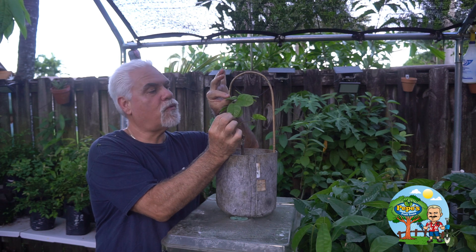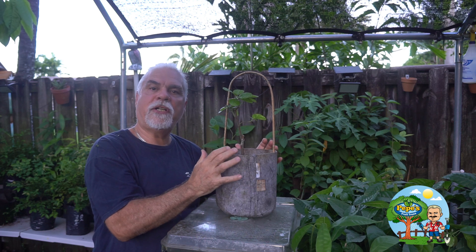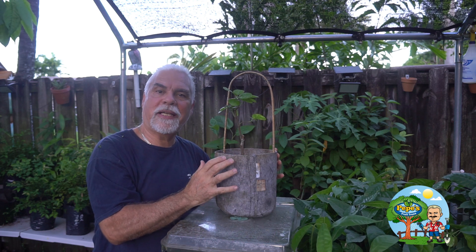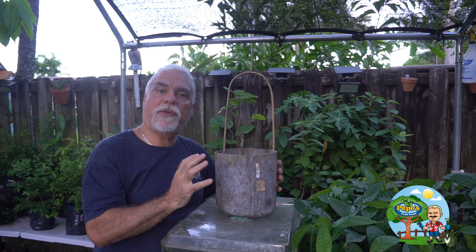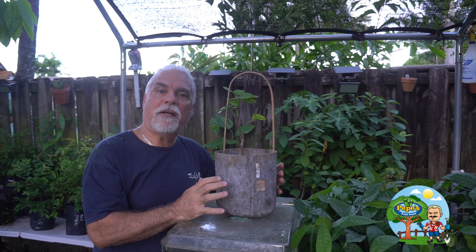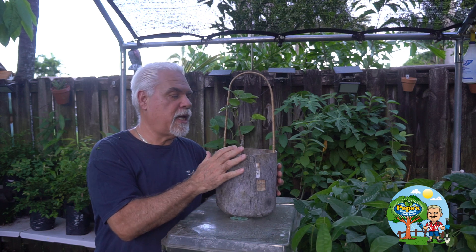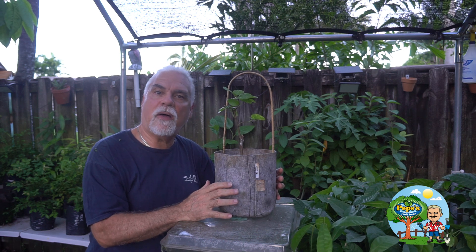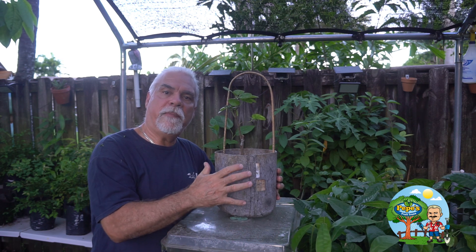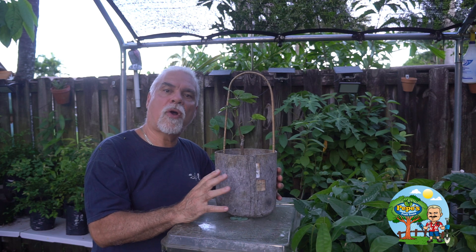For a long time I tried to get a pod of round leaf cacao but was never successful. I got lucky one day and was able to find scions from the USDA in Mayaguez, Puerto Rico. I was sent about six scions of the round leaf cacao and I grafted them — this plant is the result of one of those grafts.